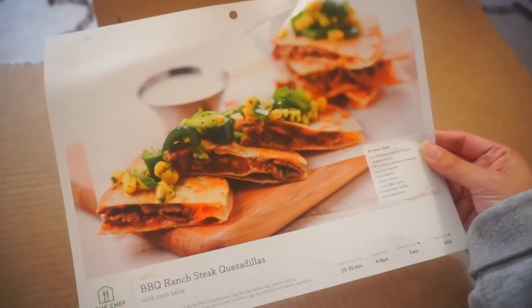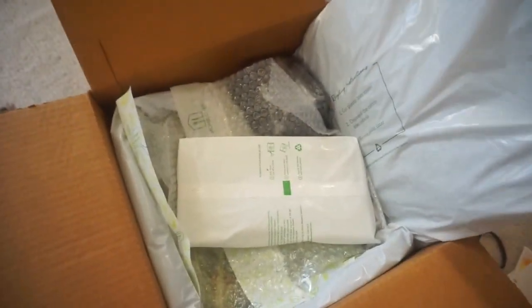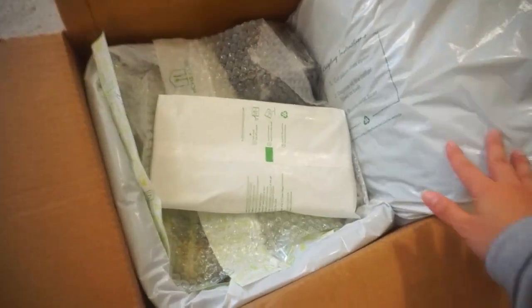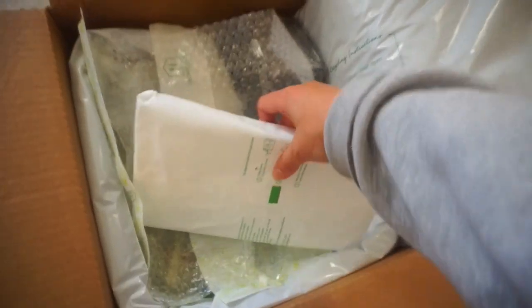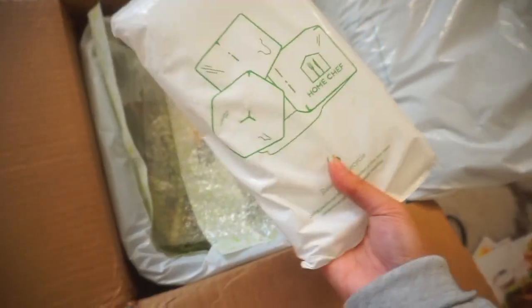Last but definitely not least is the barbecue ranch steak quesadilla with corn salsa. I'm super excited to make these meals! Everything is wrapped in a super secure bubble wrap with an ice pack so everything stays as fresh as possible.